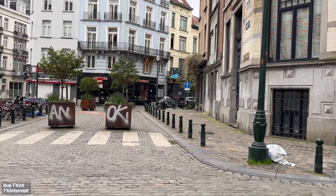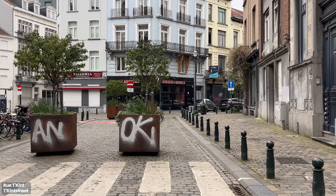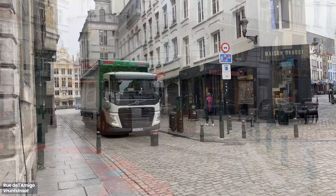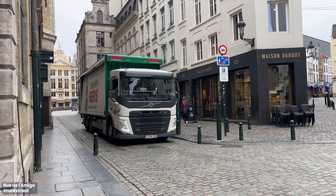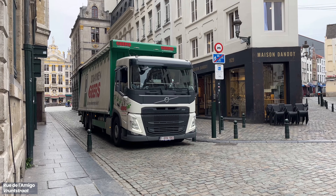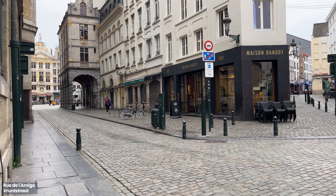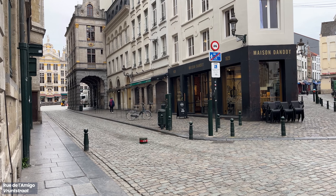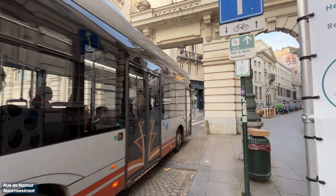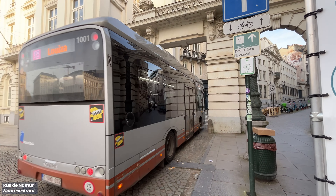Sometimes modal filters don't have to look polished, and they still work. Interestingly, service vehicles still have access to pedestrianised areas through modal filters. These gantries lower when an authorised vehicle approaches, preventing people from driving into the pedestrianised square. In a city that has small streets, the vehicles adapt to the city's size, and not the other way around.